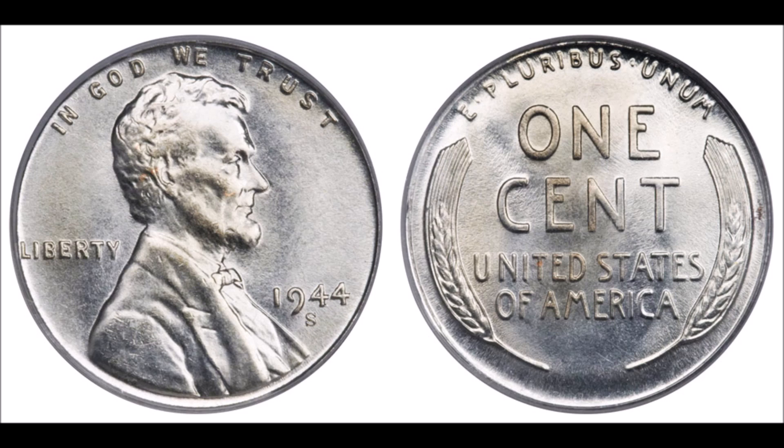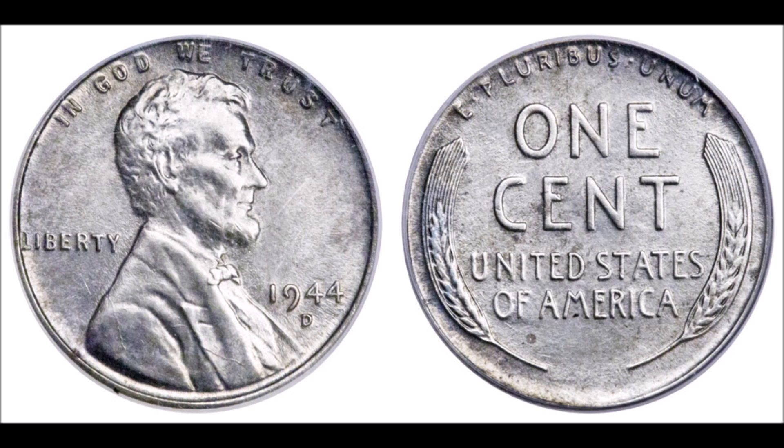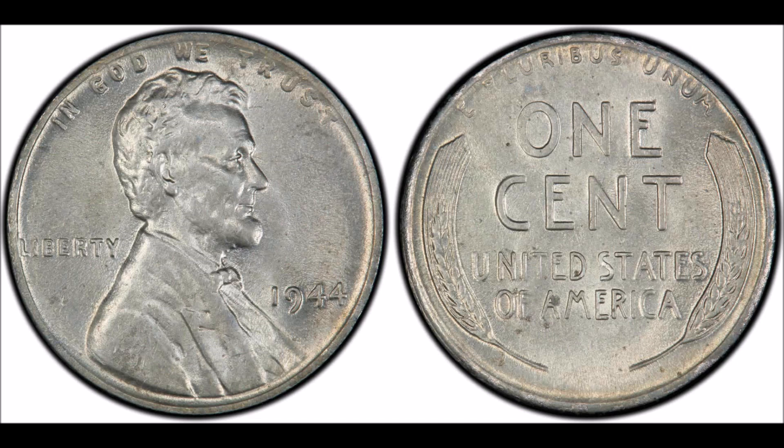The first 1944 steel cent submitted to PCGS under its new Mint Era program has been certified as Authentic and MS60. This off-metal rarity is one of the few mint state examples of this era known to exist. Steel cents were officially issued only in 1943, as copper was needed for the war effort. In 1944, the composition changed to shell-case bronze from recycled shell casings for the next two years of production. The 1944 steel cent is noted on the holder as 'struck on steel planchet' rather than 'struck on 1943 steel planchet.'